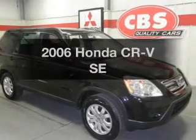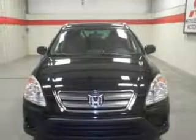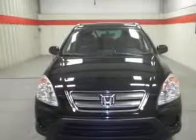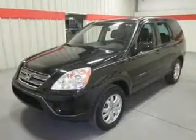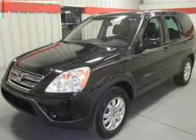Imagine yourself in this 2006 Honda CR-V. If you're looking for an automobile with great attributes, look no further. With an efficient four-cylinder engine, the powertrain includes four-wheel drive that responds smoothly to its five-speed automatic transmission.